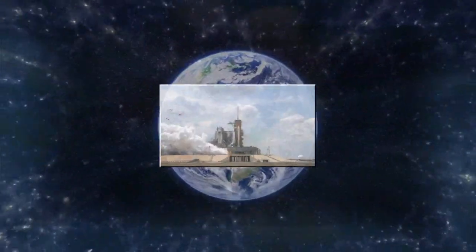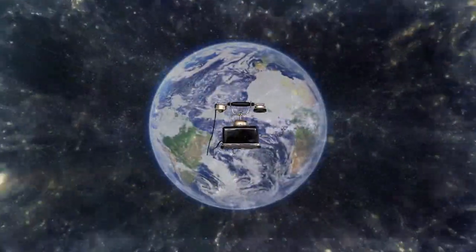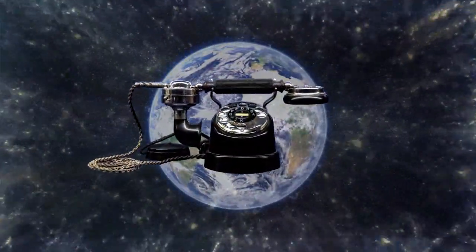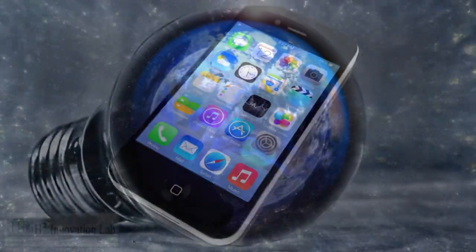Today we are surrounded by technologies that were once considered too good to be true. However, individual opinions never stop these technologies from moving forward, generating commerce and setting our current landscape.